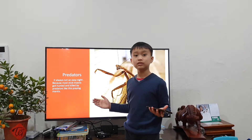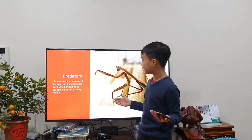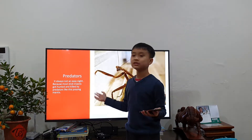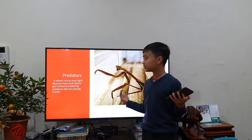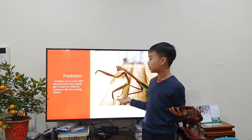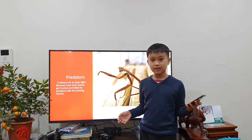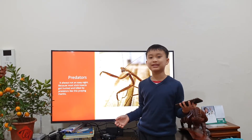If they have not many predators, it's not always an easy night, because most stick insects can still be killed and hunted by predators that are also nocturnal, like the praying mantis. And bats can kill everything in the sky.